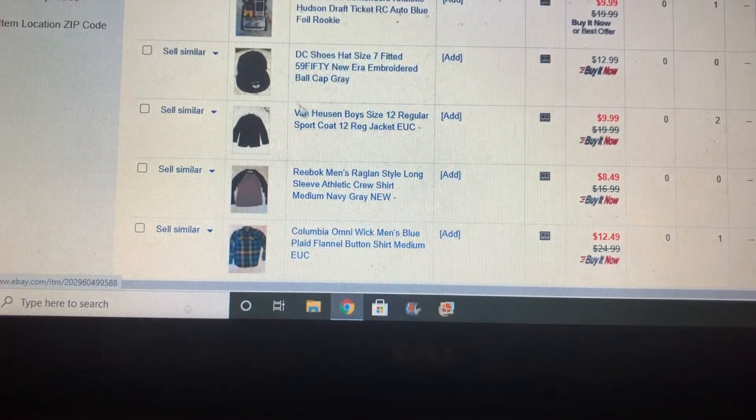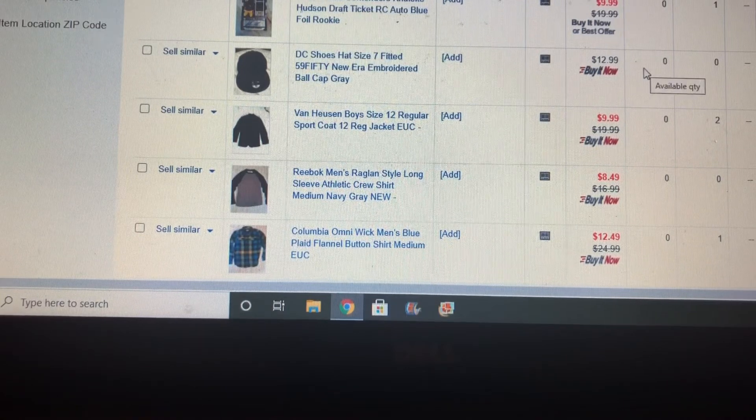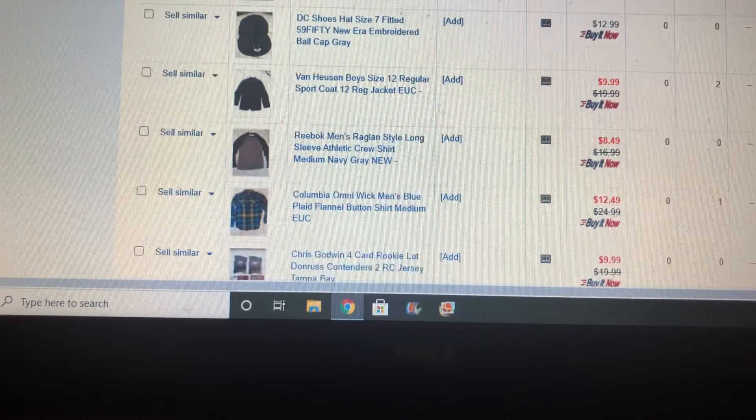This DC hat came out of a box of hats I bought for $10. As you can see, this hat sold for more than what I paid for the whole box, and there were about 12 hats in it. Others are baseball hats I've gotten listed as spring training's starting up soon and baseball season gets underway — there are hats I know will sell in the spring as people get excited about baseball.